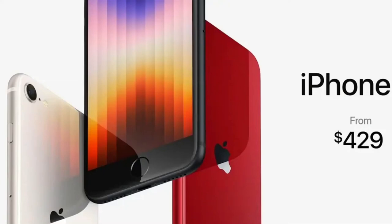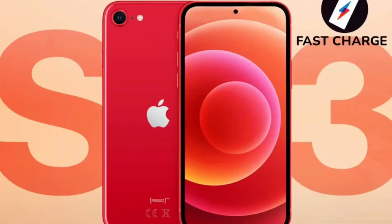The iPhone SE will feature 5G compared to 4G in the previous model. Apple revealed during the Spring event on Tuesday, March 8th that the iPhone SE 2022 is expected to be one of the cheapest iPhones ever released, starting from £419 in the UK, $429 in the US, and $719 in Australia.